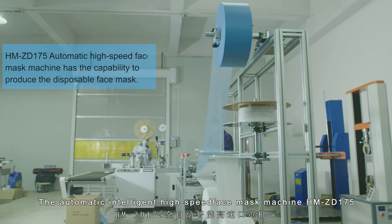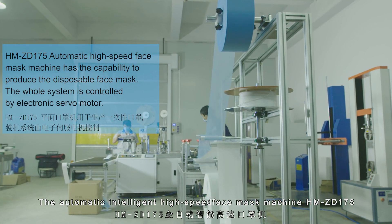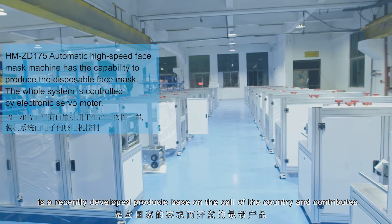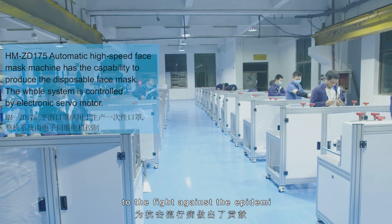The automatic intelligent high-speed face mask machine HMZD175 is a recently developed product based on the call of the country, and contributes to the fight against the epidemic.